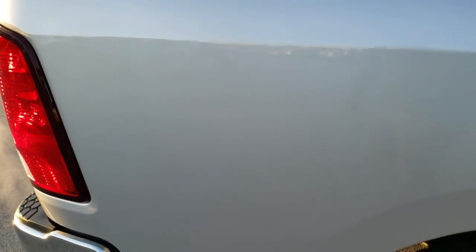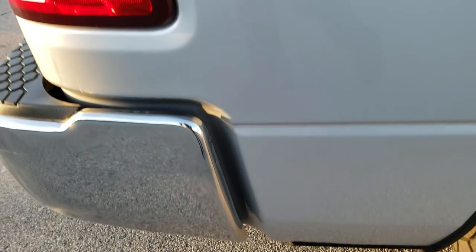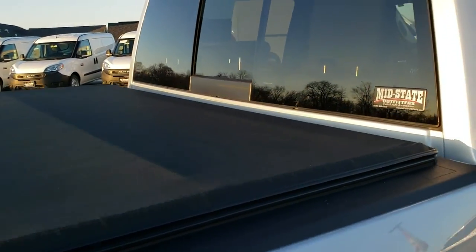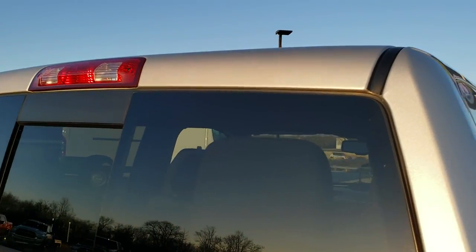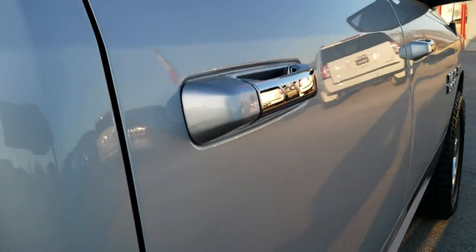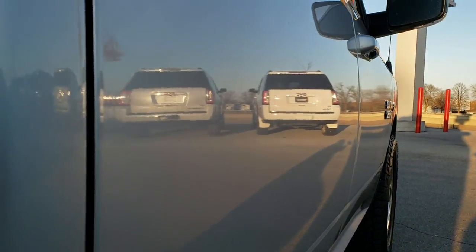We take these HD videos so if you are far away or even close by and just cannot make the trip down, but you're still interested in purchasing the vehicle, you can still see the vehicle, hear the vehicle, and have confidence in what you're looking at before you even get here — so there are absolutely no surprises.